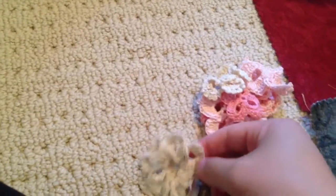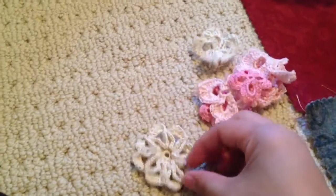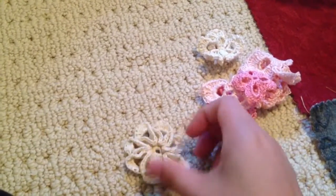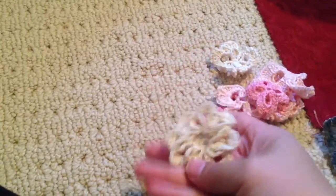I just want to share really quick my crochet stuff that I've been working on. I made this little flower here — it looks like it's lopsided, because it probably is. I probably screwed up somewhere, but it's my first time making these flowers. I had a lot of fun and I'll probably be making more.